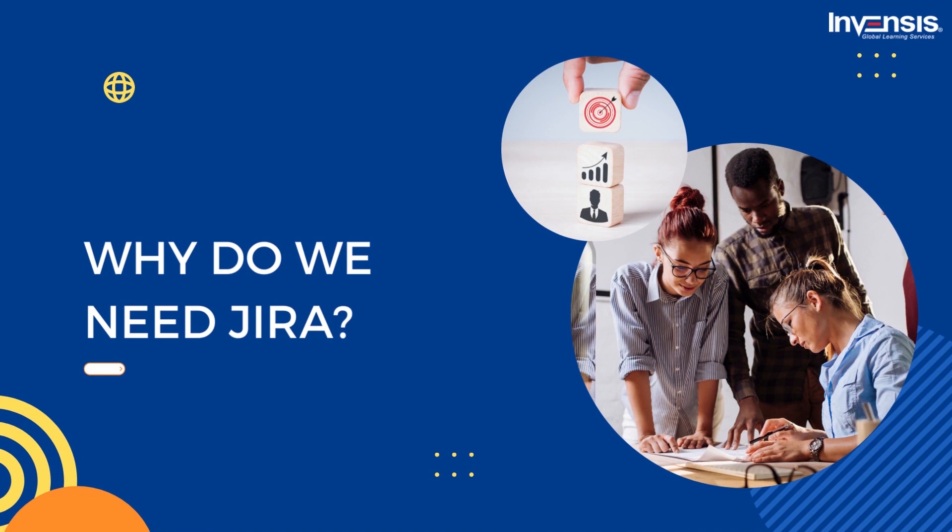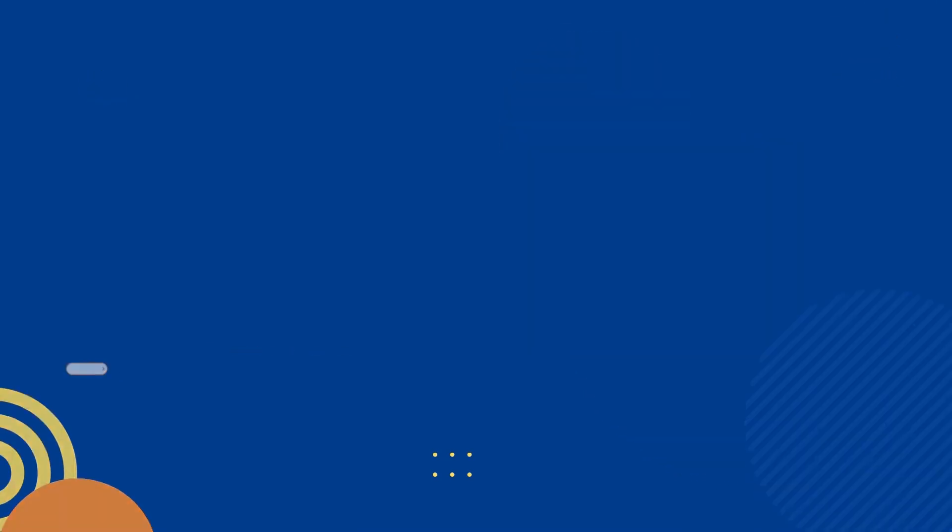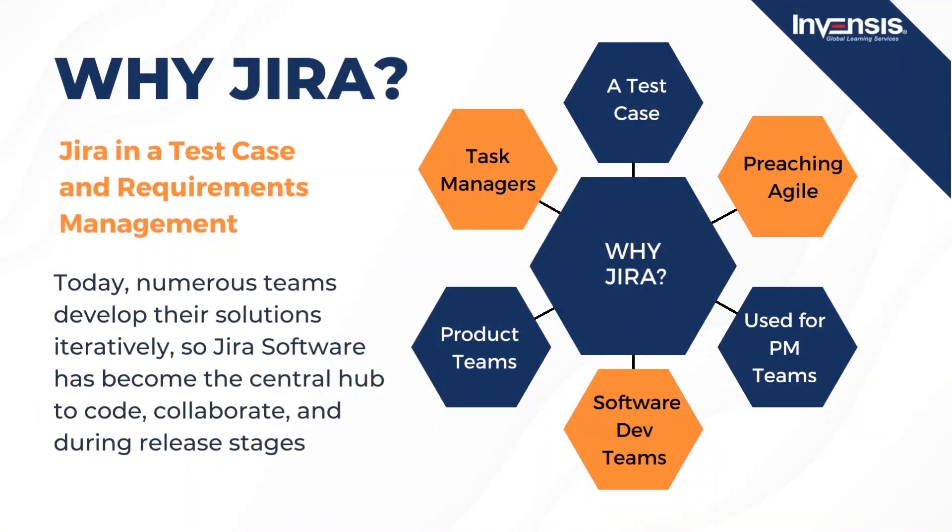Initially, Jira was designed as an issue and bug tracker. Today, Jira has evolved into a potent work management tool designed for all types of use case requirements, from test case management to Agile software development. The first reason is Jira in test case and requirements management. Today, numerous teams develop their solutions iteratively, so Jira software has become the central hub to code, collaborate, and during release stages. This tool seamlessly integrates with many add-ons that allow QA testing to slide into the software development cycle for test management use cases.